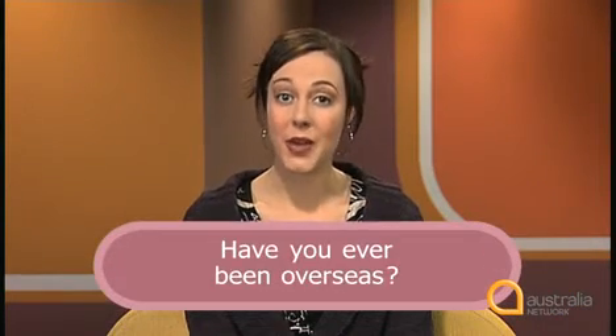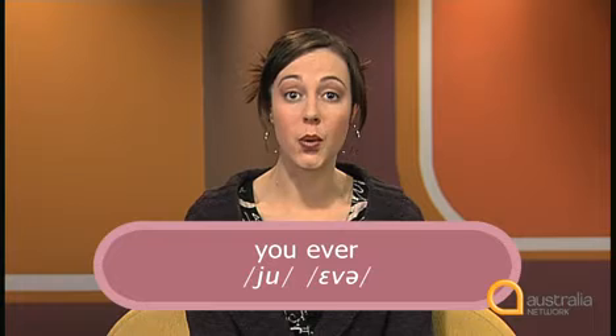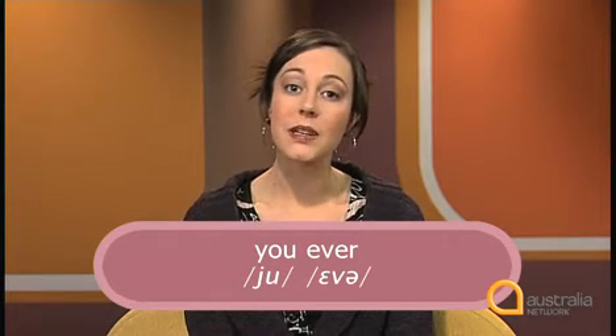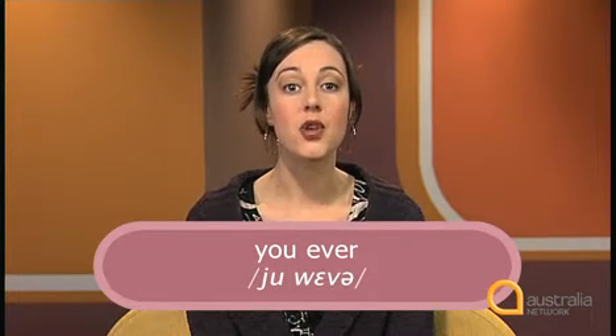Look at the sentence: 'Have you ever been overseas?' 'Have you ever been overseas?' Notice 'you ever'. 'You' ends with oo, a high back vowel, so it links with linking type two — the w sound. It becomes 'you-wever'.